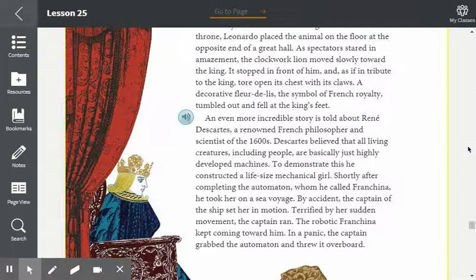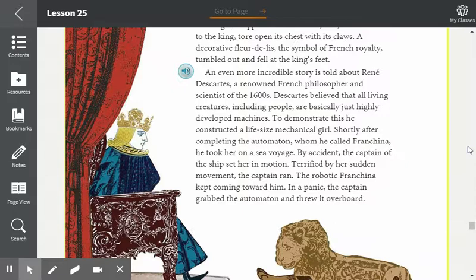An even more incredible story involves René Descartes, a renowned French philosopher and scientist of the 1600s. Descartes believed that all living creatures, including people, are basically just highly developed machines. To demonstrate this, he constructed a life-size mechanical girl. Shortly after completing the automaton, whom he named Frenchina, he took her on a sea voyage. By accident, the captain of the ship set her in motion. Terrified by her sudden movement, the captain ran. The robotic Frenchina kept coming toward him. In a panic, the captain grabbed the automaton and threw it overboard.